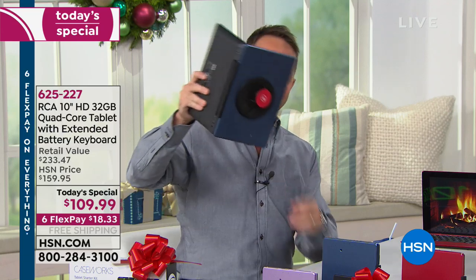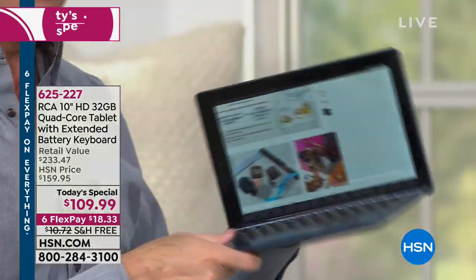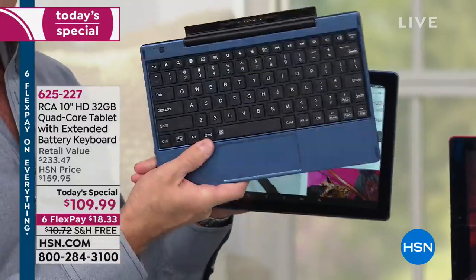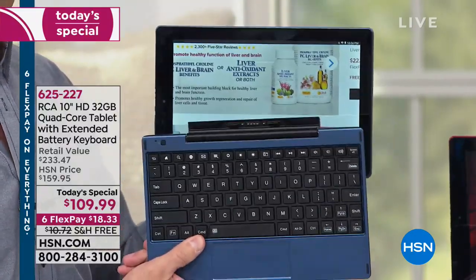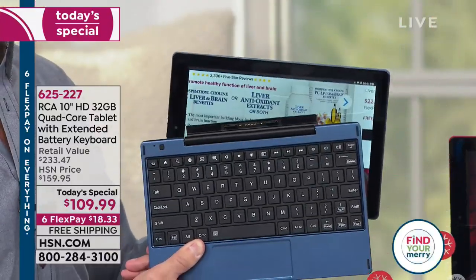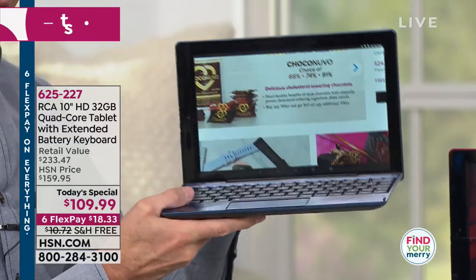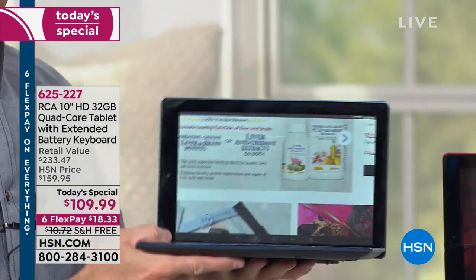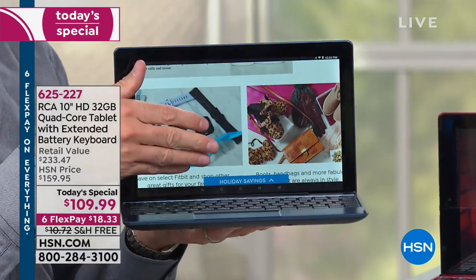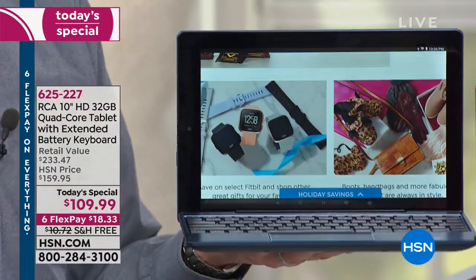But this changes everything. This is called the MagnaLink connection, and this is a keyboard docking station that we're including — not selling separately. Very often if there's a keyboard with a tablet, you can buy it additionally. The first keyboard I ever bought for a tablet was $99 just for the keyboard. This means you're not just getting a quad-core, high-definition, on-the-go Google tablet — you're getting a 10-inch touchscreen computer, a portable laptop computer on the go, with all of the bells and whistles.